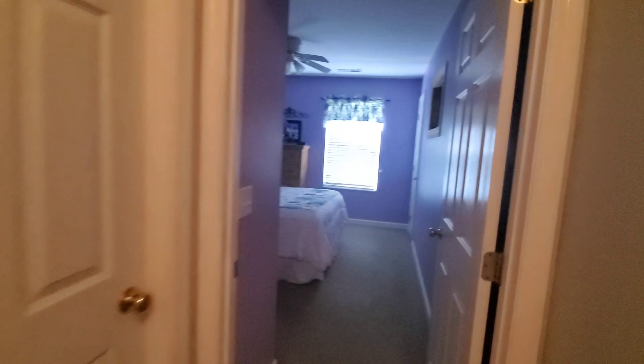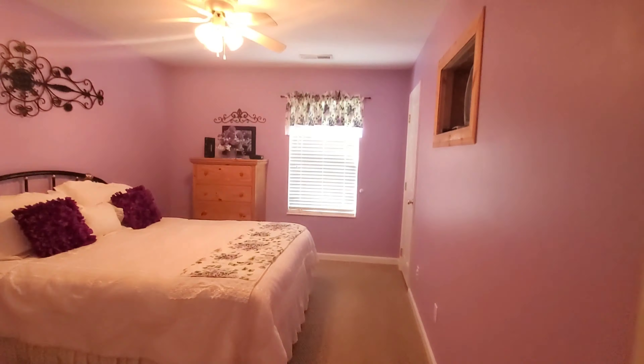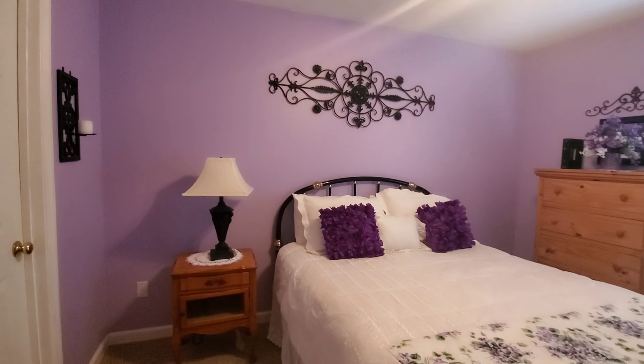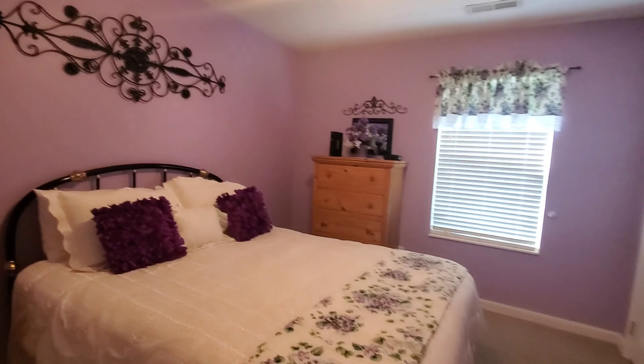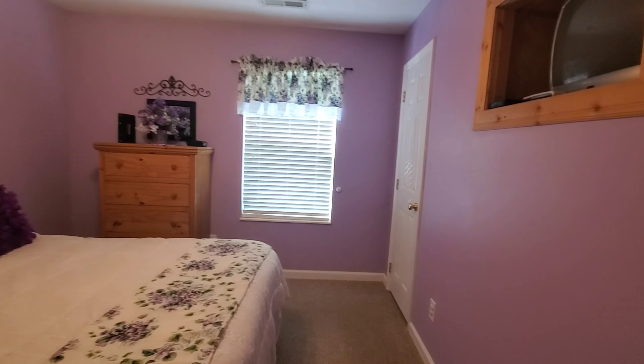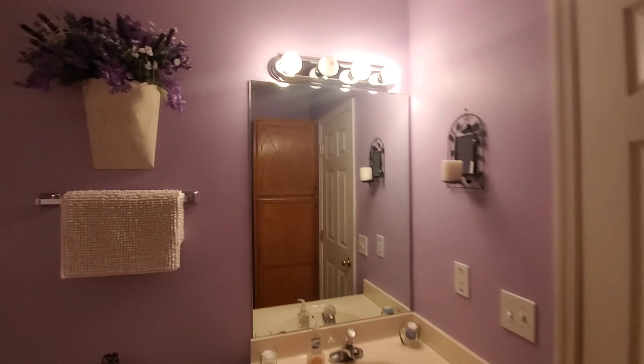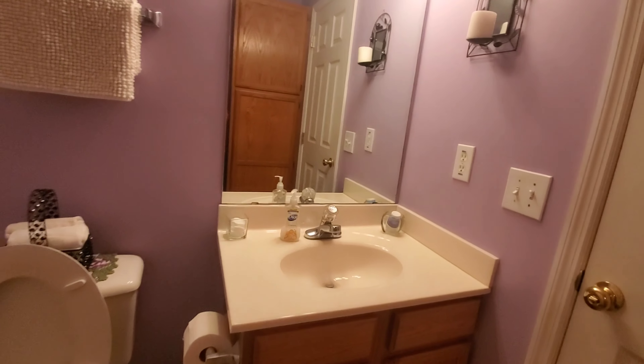Top of the steps — let's go back here. Here's one of the bedrooms. Look at this purple room, it's beautiful. There's a total of four bedrooms and three bathrooms in this house. And right outside this door, we have a purple bathroom — got a purple, pretty bathroom.